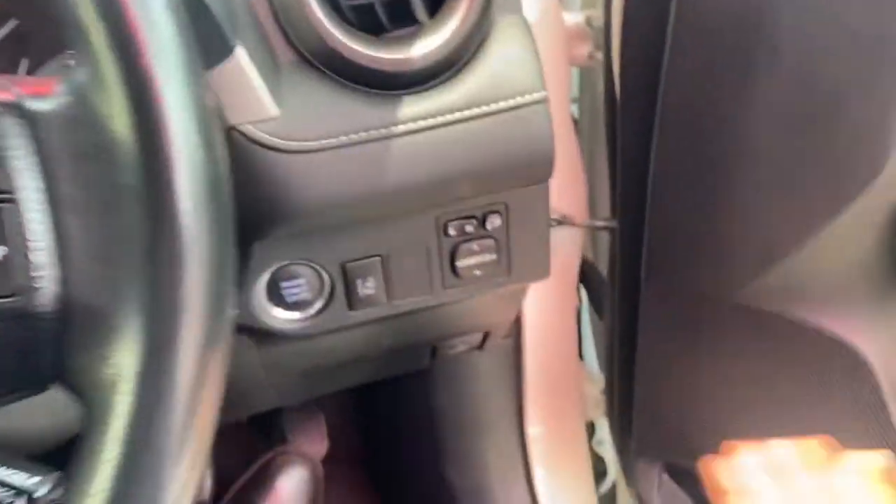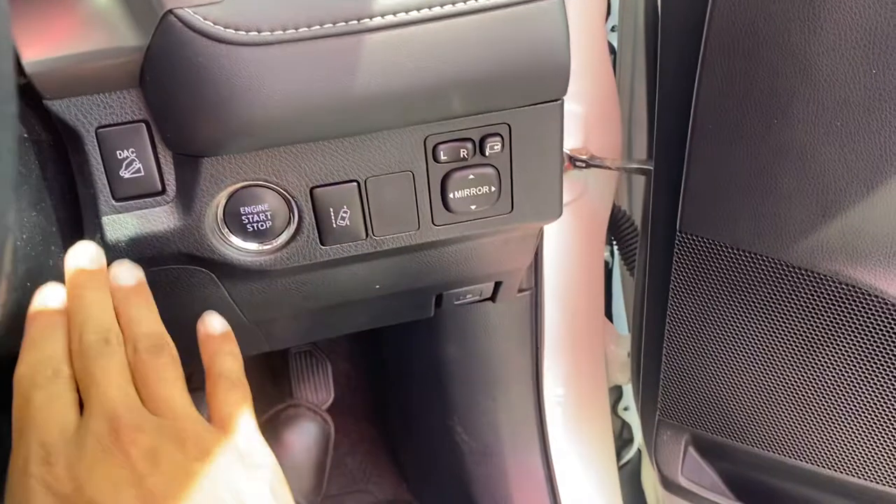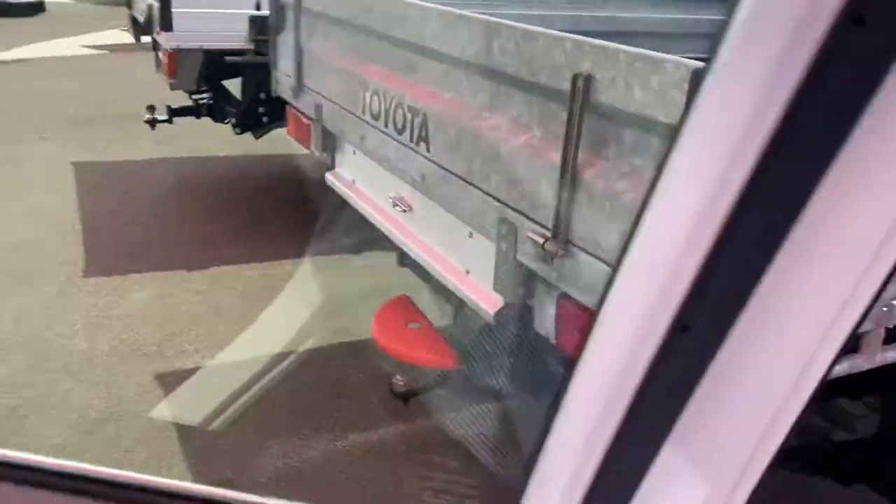Very clean, very neat and tidy — as you can see it's been very, very well looked after. Electric mirrors are there as well. Push-button ignition, downhill assist, and you've got the lane departure assist here as well. The mirrors are very easy to use — nothing too crazy.